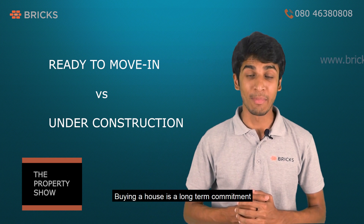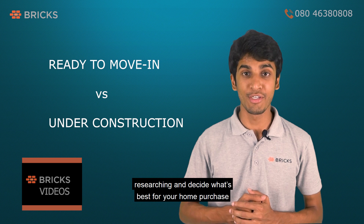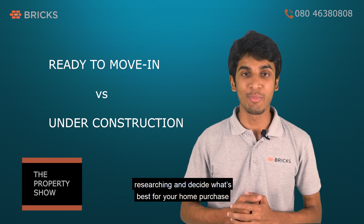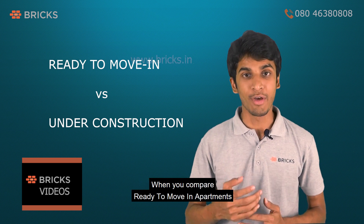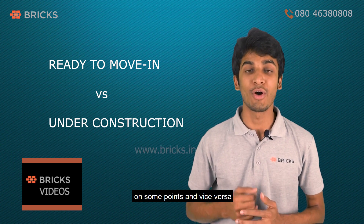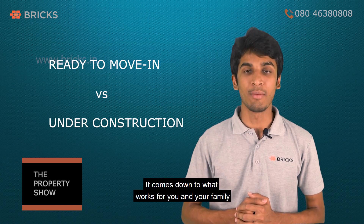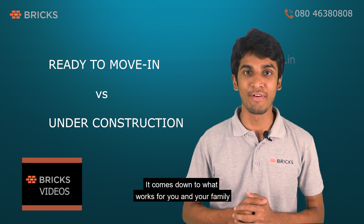Buying a house is a long-term commitment, so it is in your own interest to spend enough time researching and decide what's best for your home purchase. When you compare ready-to-move-in apartments with under-construction apartments, each wins on certain points. But essentially it comes down to what works for you and your family.